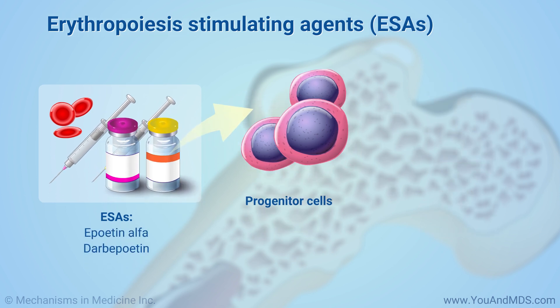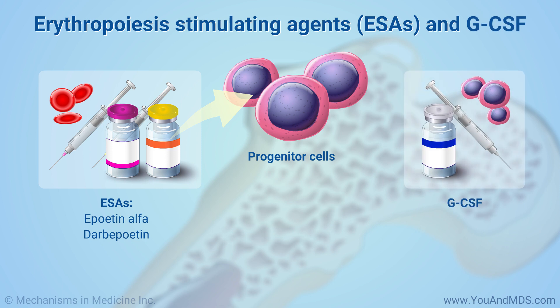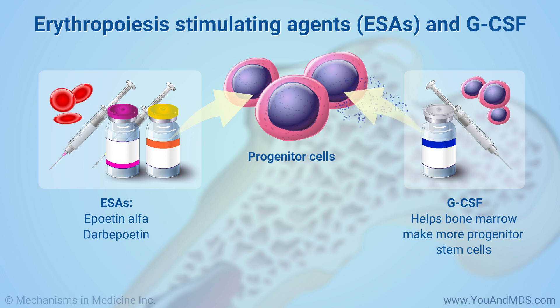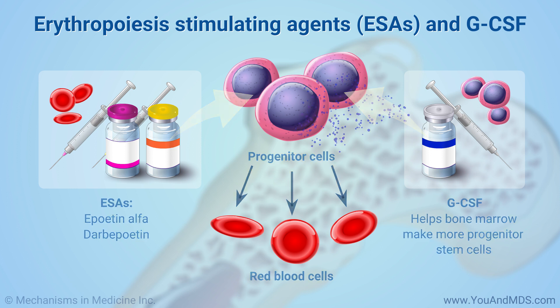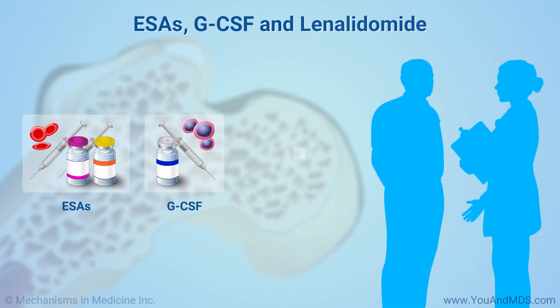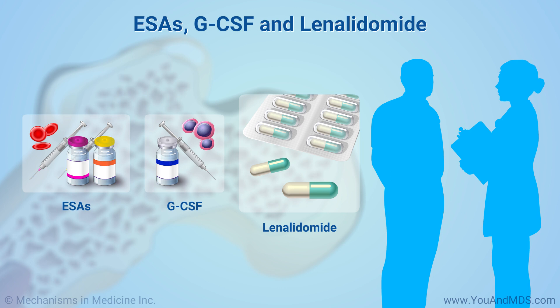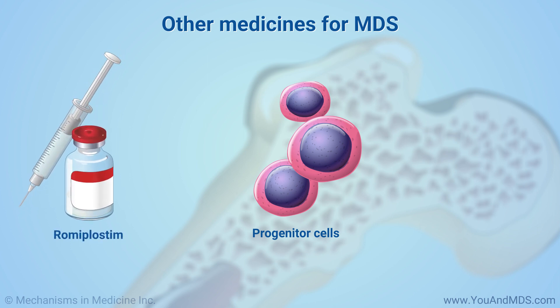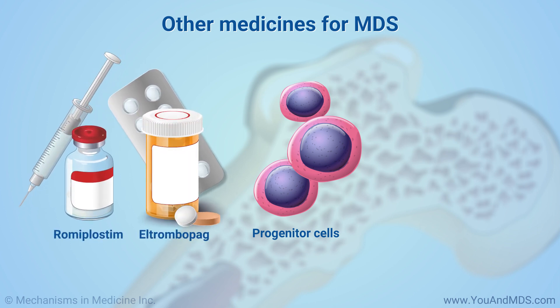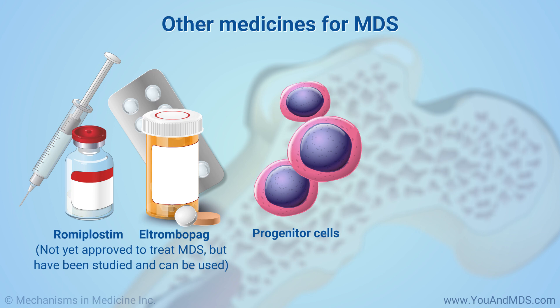Doctors can add a medicine called G-CSF if ESAs do not work well alone. G-CSF helps the bone marrow make more immature blood cells called progenitors, which can turn into red blood cells. Some patients might take a medicine called lenalidomide at the same time. Other medicines include romiplostim and eltrombopag. They are not yet officially approved to treat MDS, but have been studied and can be used.